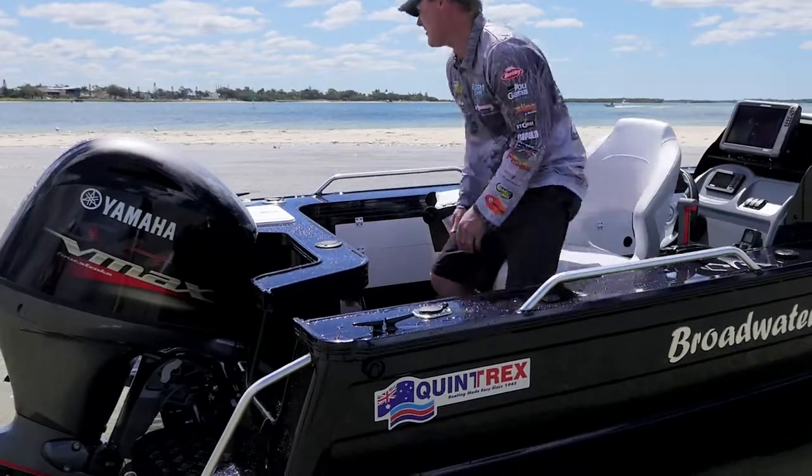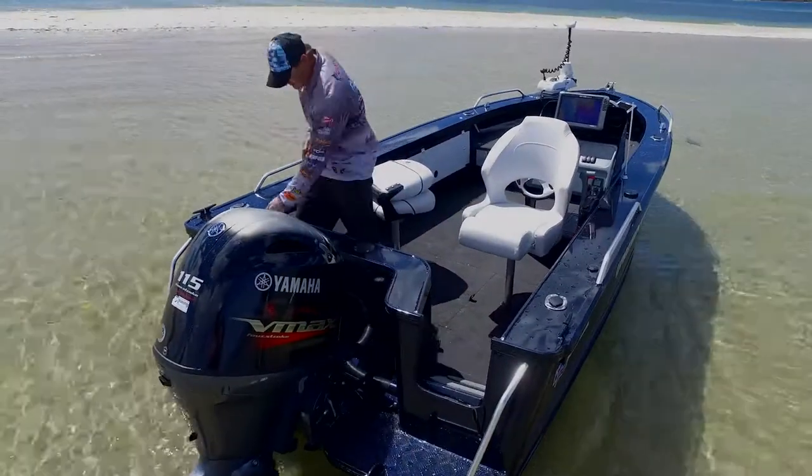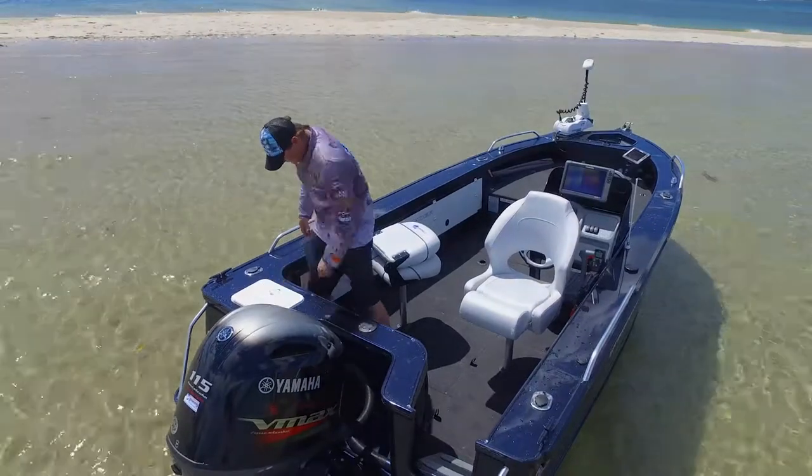With power like this, we could almost barefoot behind it. You've got great access here for your live bait tank, which is standard out of the factory, fully plumbed.